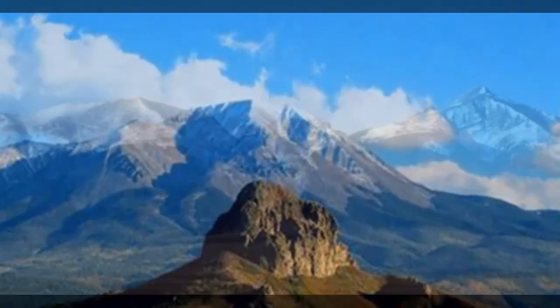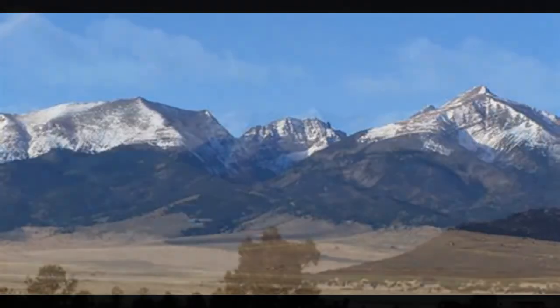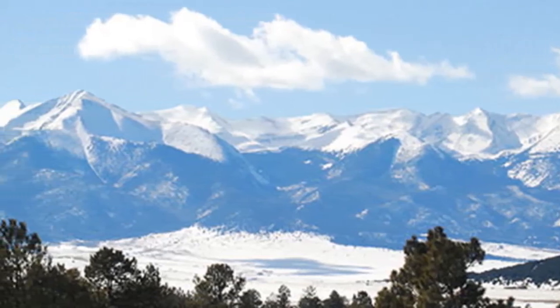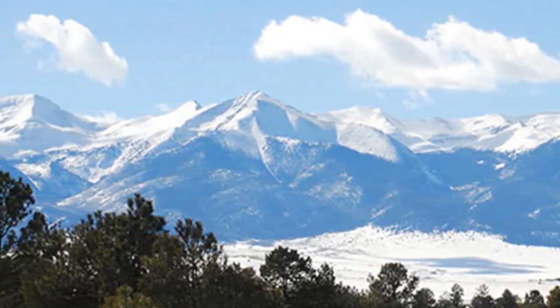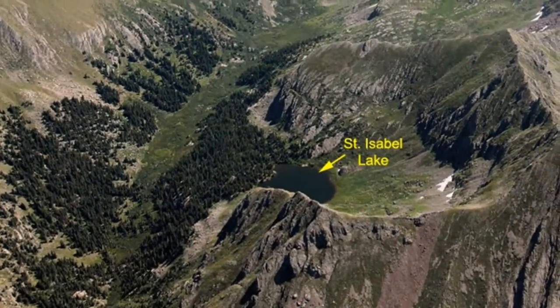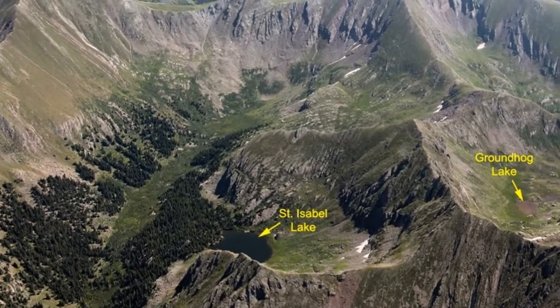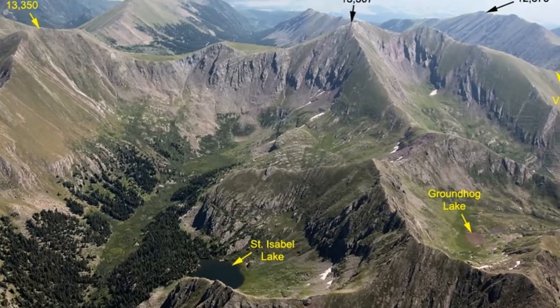These mountains are structurally much different from the Northern Rockies, which include the Canadian Rockies and those portions of the Rockies found in Idaho, western Wyoming, and western Montana. The Northern Rockies are compressional mountains composed of thick sequences of sedimentary rocks that were deformed by folding and low-angle thrust faulting. Most investigators agree that the collision of one or more microcontinents with the western margin of North America generated the driving force behind the formation of the Northern Rockies.